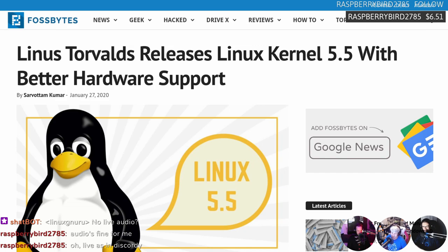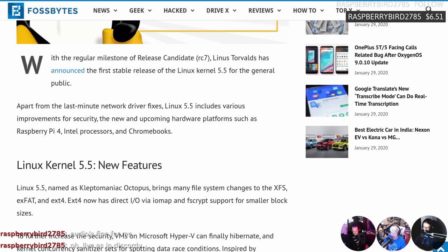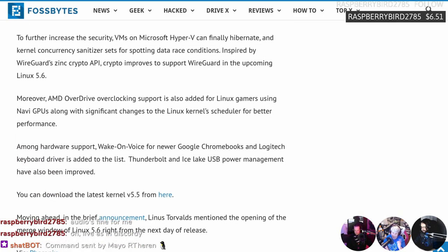Linux kernel 5.5 is here with better hardware support. Linux kernel 5.5 has been released with better hardware support, including EXT4 file system now supports encryption on file systems where the block size is less than the page size and gains direct input-output via IOMAP. For hardware, AMD overdrive overclocking support via command line is also added for Linux gamers using Navi GPUs.